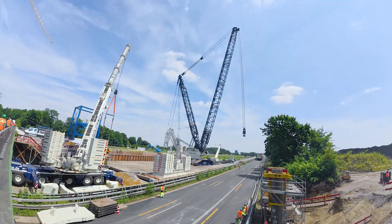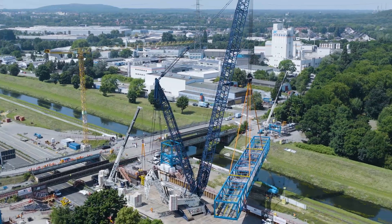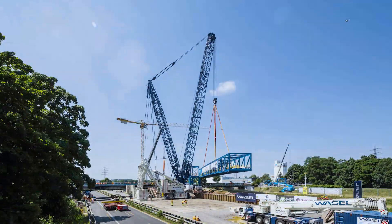We had a total of two LR11000 crawler cranes in operation. We had one 450-tonne crane in the strategically crucial central position. We had further 250-tonne cranes in the outer areas to be able to cover all positions as effectively as possible.